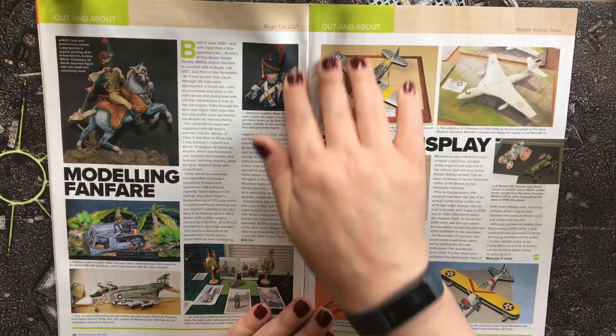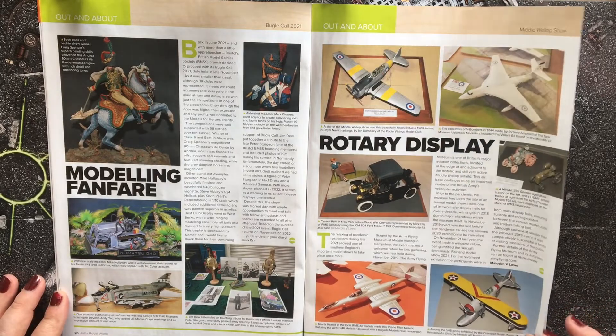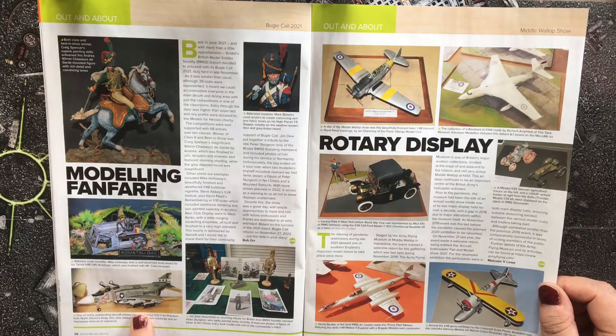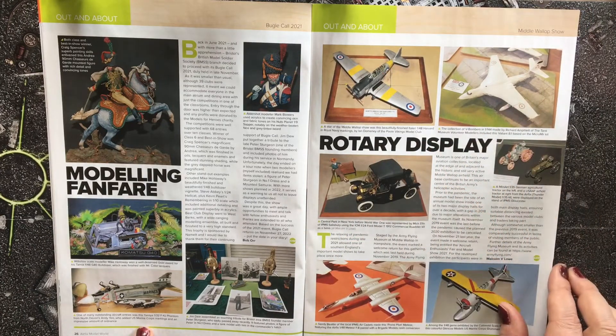Out and about: Bugle Call 2021 shows some great kits and small mini dioramas on display. I particularly like the US Marine Corps Phantom and the Vickers Valiant bomber featured there.